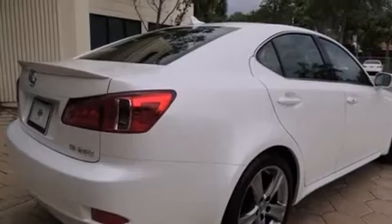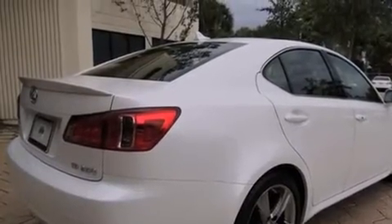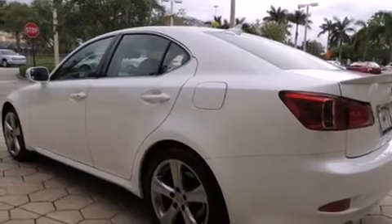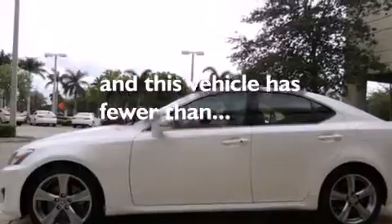Features include a sunroof, air conditioning with automatic climate control, cruise control, side curtain airbags, full power accessories, variable valve timing, front fog lights, an anti-lock braking system, and this vehicle has less than 6,000 miles.